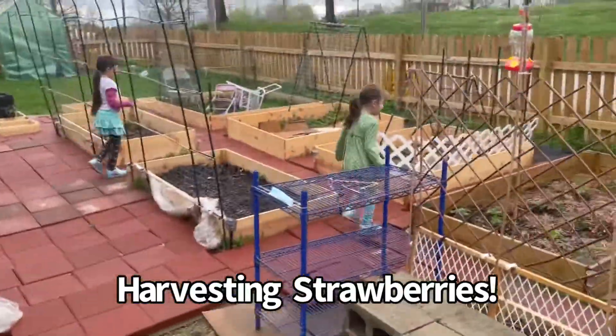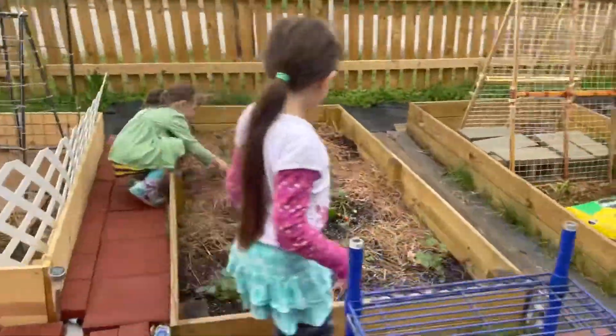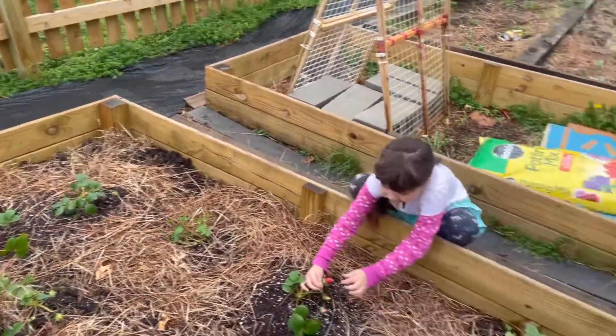A puddle. Yep, that's a puddle. Okay, you can just pull the strawberry part. If you see red, you can pull it. Don't eat it yet.